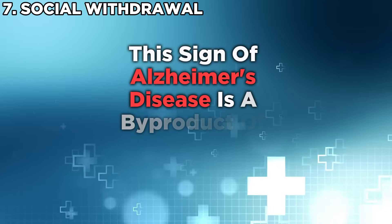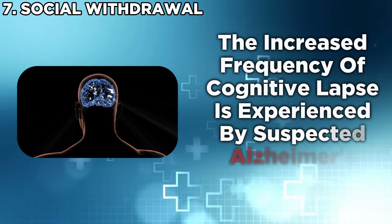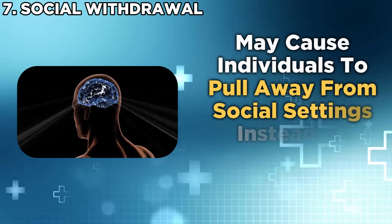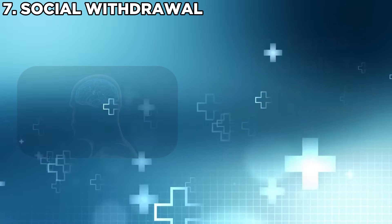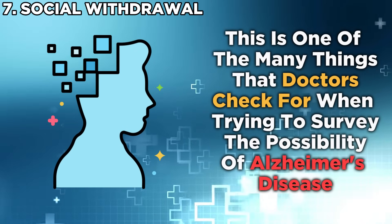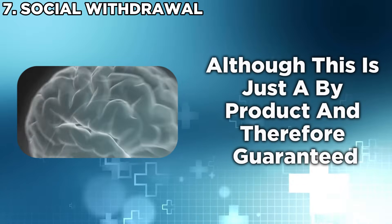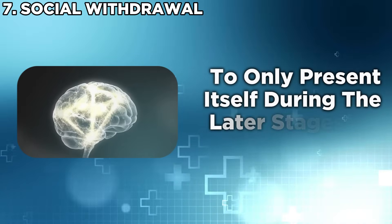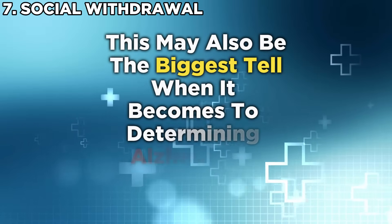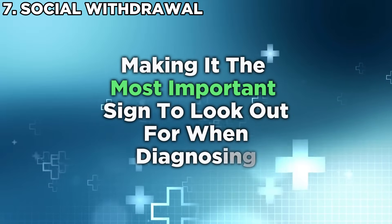Social withdrawal is a byproduct of the previous signs. The increased frequency of cognitive lapses experienced by suspected Alzheimer's patients may cause individuals to pull away from social settings, opting instead to be alone. This is one of the things doctors check for when surveying the possibility of Alzheimer's. Although it presents itself during the later stages, it may also be the biggest tell when determining Alzheimer's, making it the most important sign to look out for when diagnosing.